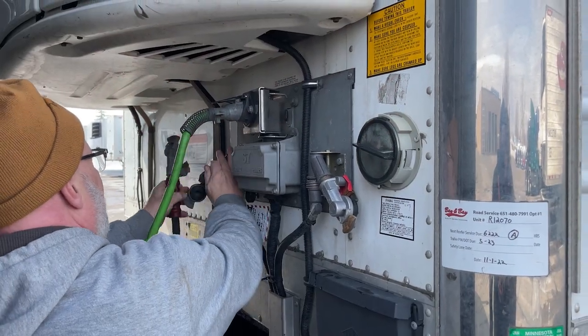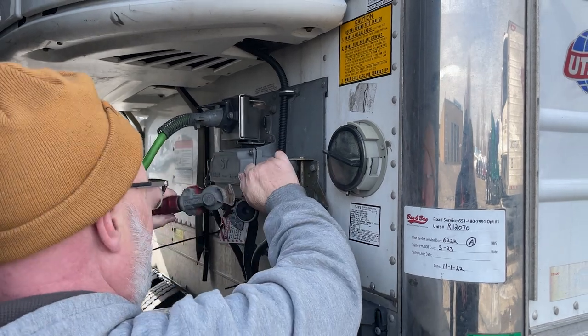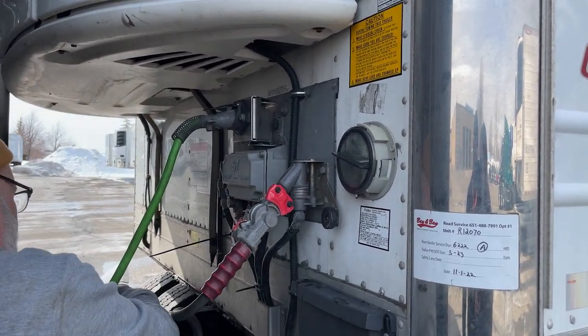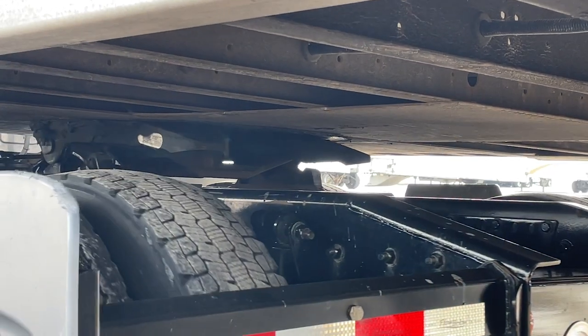With cargo securement, we have load bars for inside the trailers, but they're also looking at other things. Some drivers have stuff strapped down onto their catwalk behind their cab. They're checking to make sure that it isn't going to come off — that no body parts from the truck or any extra equipment could fall off from wind, bumps in the road, anything like that. Please make sure everything is safely strapped down and legal to go down the road.